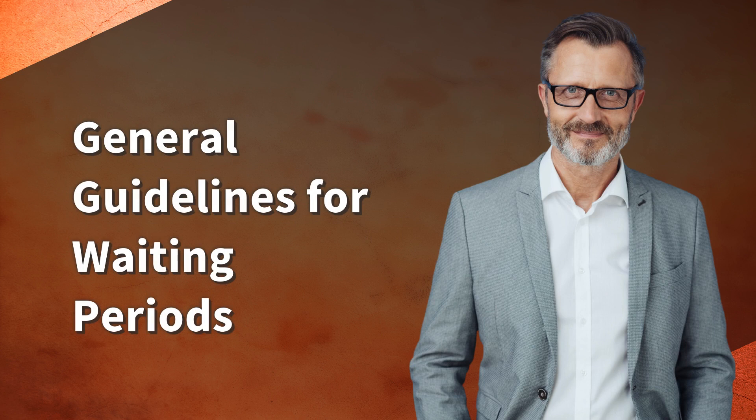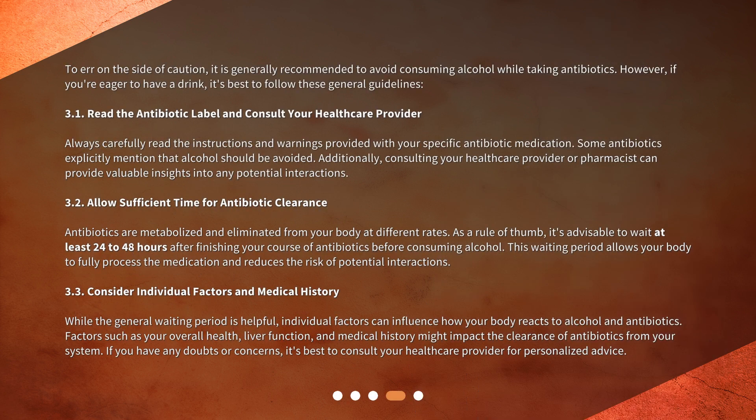General Guidelines for Waiting Periods. To err on the side of caution, it is generally recommended to avoid consuming alcohol while taking antibiotics. However, if you're eager to have a drink, it's best to follow these general guidelines. First, read the antibiotic label and consult your healthcare provider. Always carefully read the instructions and warnings provided with your specific antibiotic medication, as some antibiotics explicitly mention that alcohol should be avoided. Additionally, consulting your healthcare provider or pharmacist can provide valuable insights into any potential interactions.